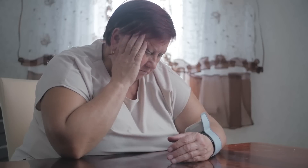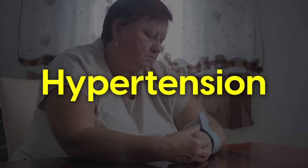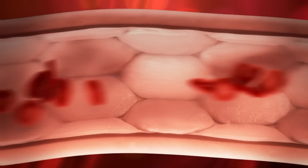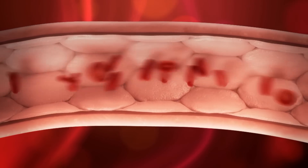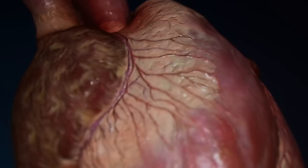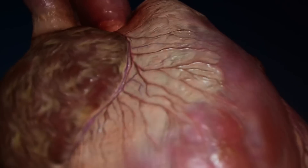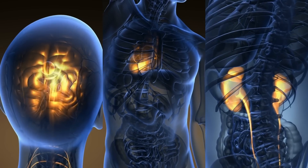High blood pressure, also called hypertension, is a common problem that affects many people. It occurs when the force of the blood pushing against your artery walls is too high. This puts strain on the heart and can lead to serious problems if left to get worse, such as stroke, heart disease,